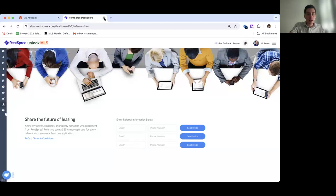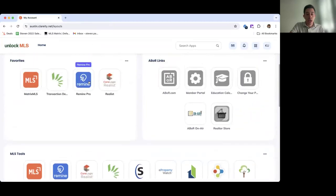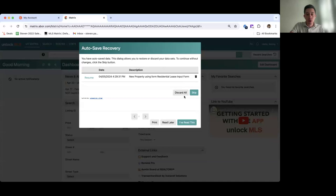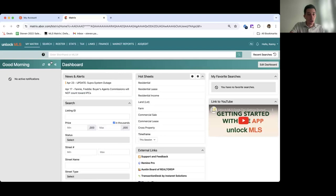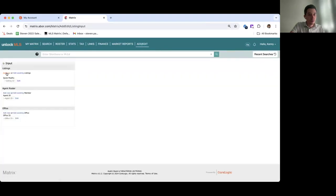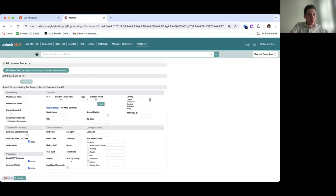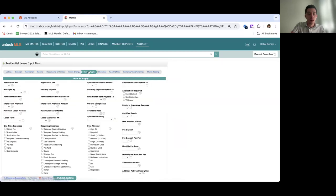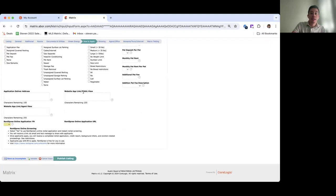Now let's cover how to access RentSpree within the MLS. Going back to the Clarity dashboard and clicking on Matrix, this pulls up the listing input window. In the property input, click 'Add/Edit Listing Input,' then 'Add New,' and navigate to Residential Lease. RentSpree is located under the 'How to Apply' section. Scrolling to the bottom, you'll see a dedicated field called 'RentSpree Online Application,' which gives you key bullet points about what RentSpree is. It is a required field, so you can't miss it — just click 'Yes' to enable the integration and you'll receive the apply link via email automatically.